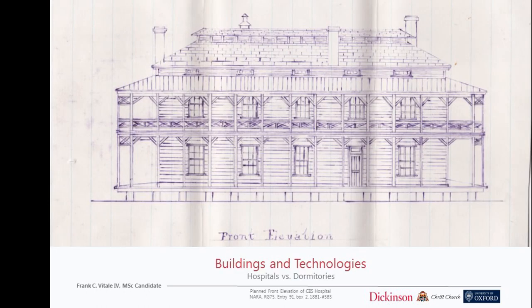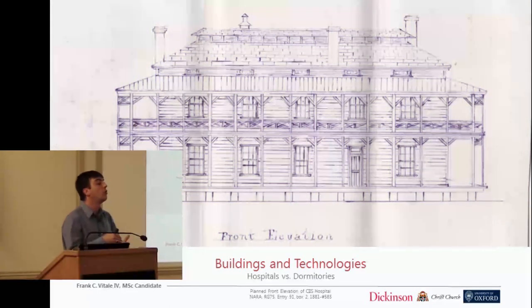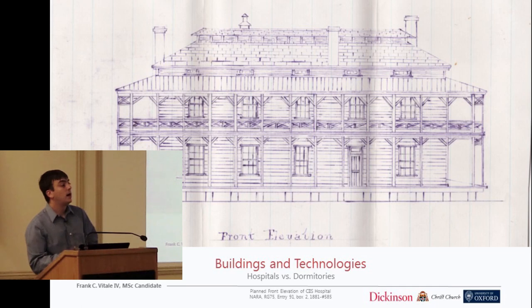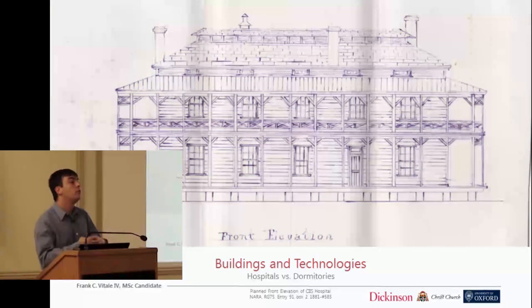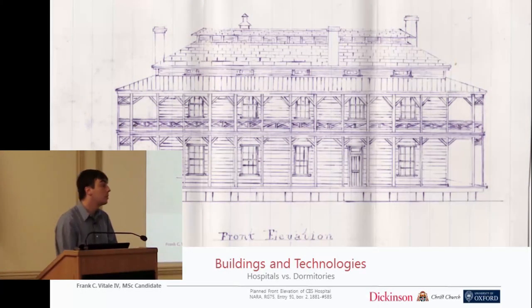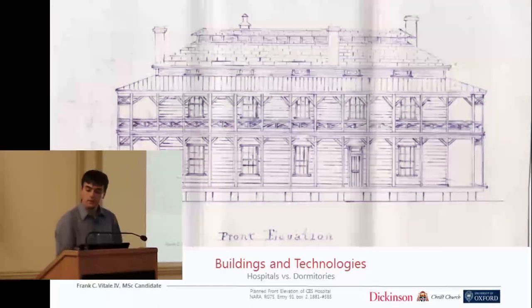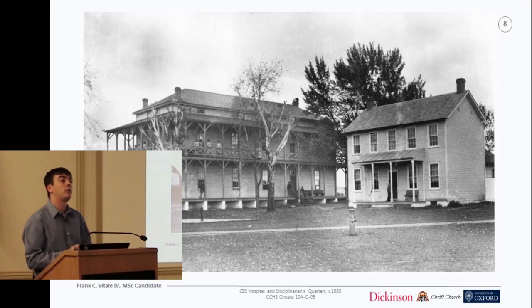This transitions us into the first hospital of the Carlisle Indian School. Carlisle established the school in 1879 on an abandoned cavalry base — now the U.S. Army War College campus. At that time, there was no hospital at the site developed enough to deal with this new population of students. So in 1881, Pratt requisitioned funds to build a hospital. These are the initial sketches of the building that was created, and on the left-hand side is the structure that was actually built.